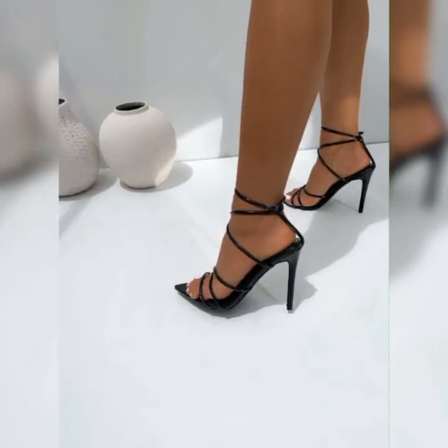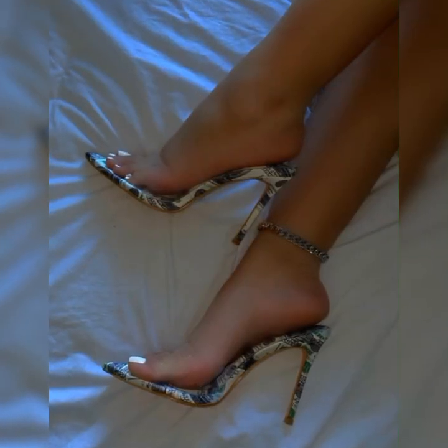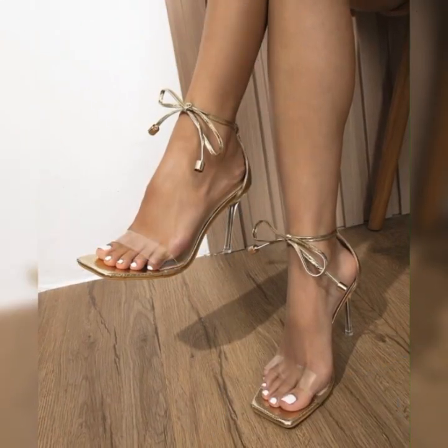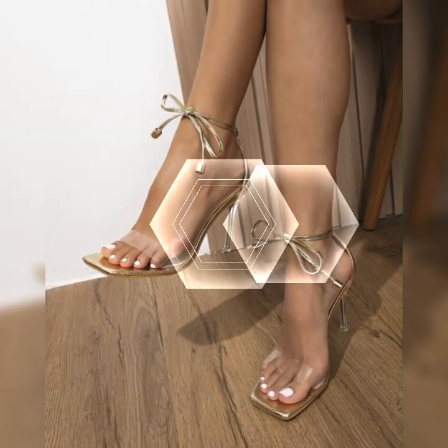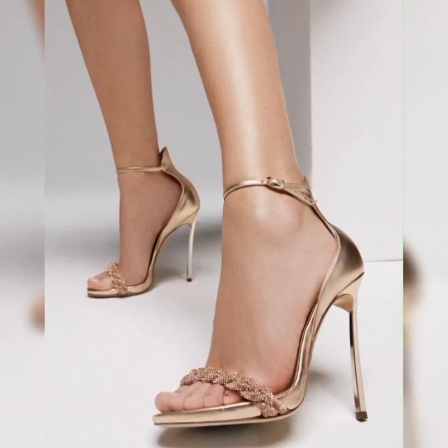Friends, if you are looking for something new about stiletto high heel sandals, then this is the place for you. Please subscribe to my YouTube channel and press the bell icon — after clicking the bell icon you will get all the notifications of my latest videos. Please friends, support the channel.